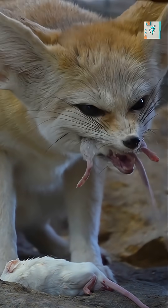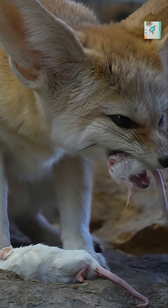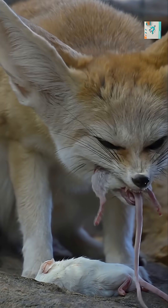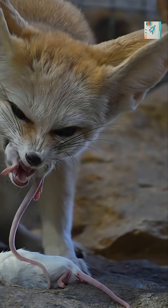Hearing is still an important bonus — the large ears can detect faint sounds of insects and rodents moving beneath the sand. But temperature regulation is the primary evolutionary reason they grew so large.